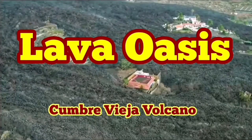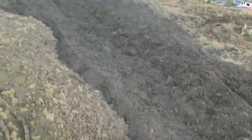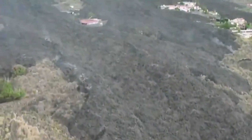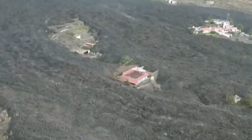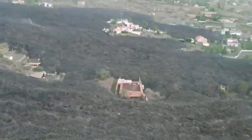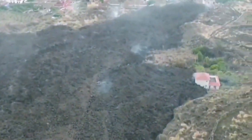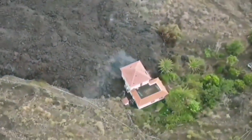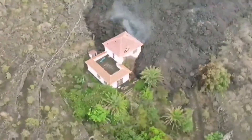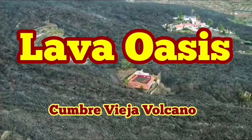Lava oasis in the Cumbre Vieja volcano eruption. This is last night's lava movement, and when we go uphill, what we find is houses standing alone like oases, with trees still intact in the middle of the lava. Some of them are not even completely encircled, because they were a little bit higher than the level of the lava flow. They will eventually be completely buried if it continues the way it is.